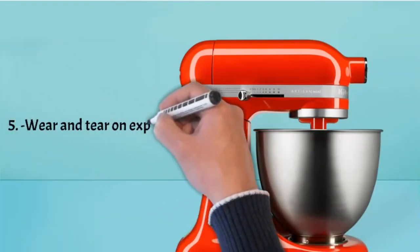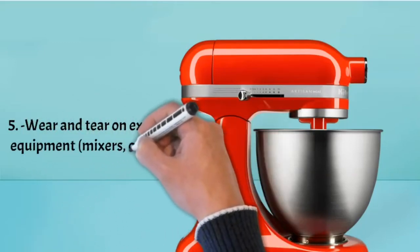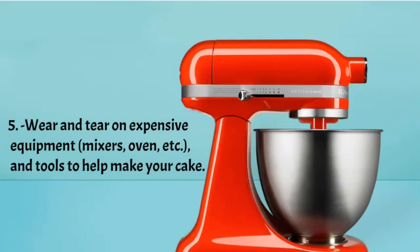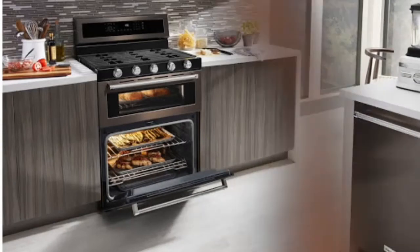Number five: you're paying for the wear and tear on the tools they use. Custom cakes require a lot of tools — you can't make them with just your hands. There are several components involved, so you're paying for the wear and tear on mixers, fondant sheeters, and basically a lot of equipment.